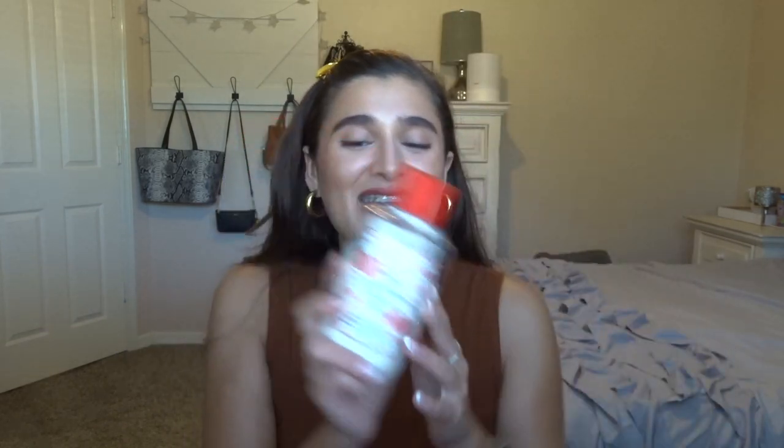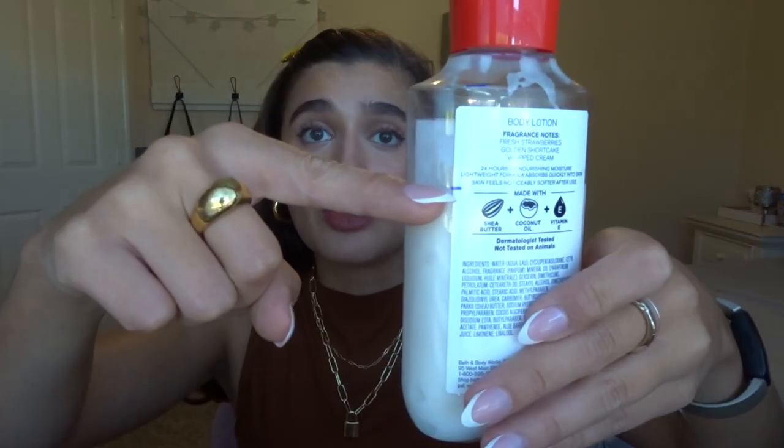So I'm kind of incorporating this because it's going to be my first taste of fall. The next scent family is Strawberry Pound Cake. I did have the lotion of this in my summer project, so I'm just going to carry it over because I just want to keep finishing it up. The scent notes are fresh strawberries, golden shortcake, and whipped cream. So I'm going to try and keep finishing this up.